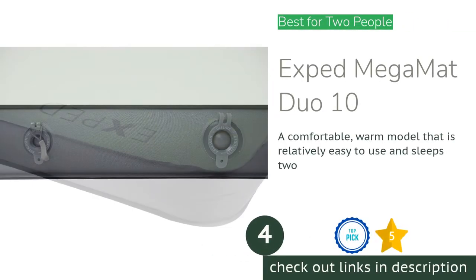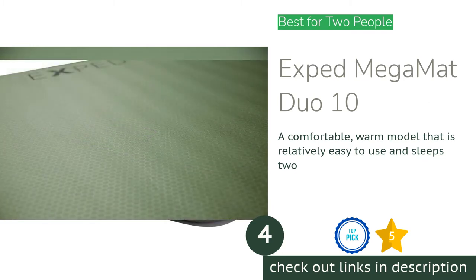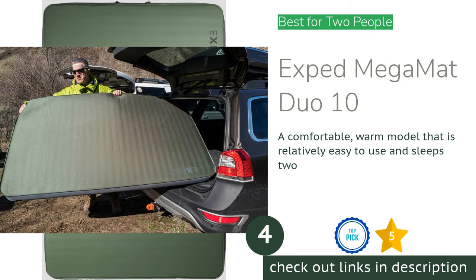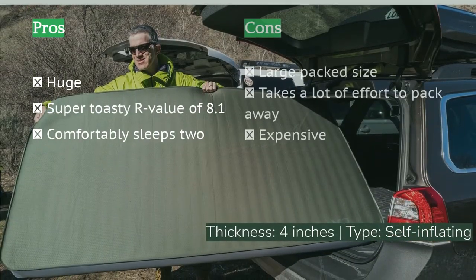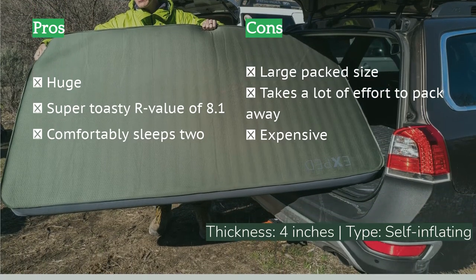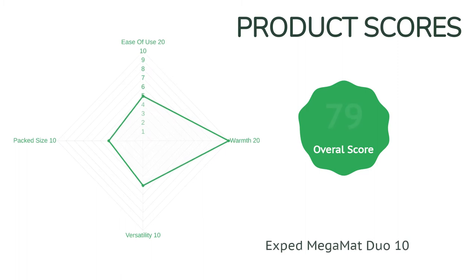The next product in our list is the Exped Mega Matte Duo 10. Want the very best mattress for car camping that money can buy with room for two? Exped makes their super comfortable and plush mattress in a double-wide size. This mattress has the same excellent features and construction of the single Mega Matte, but in a 52-inch wide version. It's not quite as wide as two singles pushed together at 30 inches each, but it fits perfectly in the back of a pickup truck or minivan, and also in most bigger two-person tents. Even when deflated, it's still relatively comfy to sleep on, which is good puncture insurance.